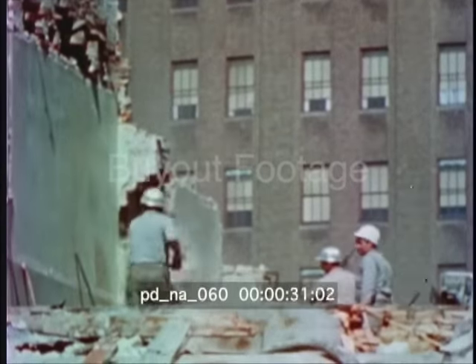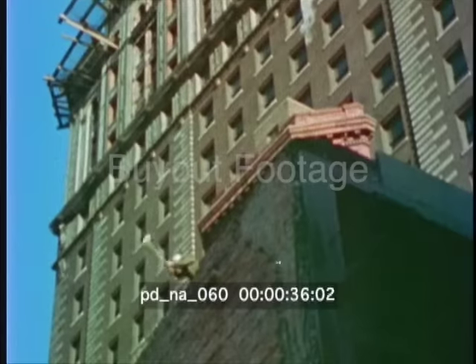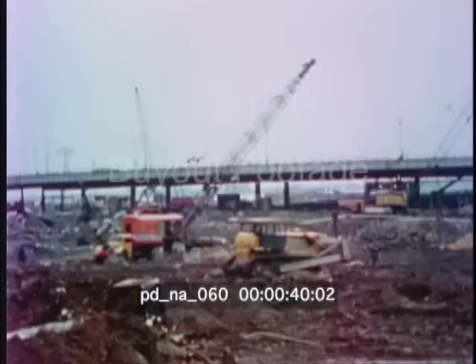A thousand workmen removed 164 outdated buildings. Miles of telephone cables, pneumatic tubes, gas, steam, water and sewer lines were relocated or removed.